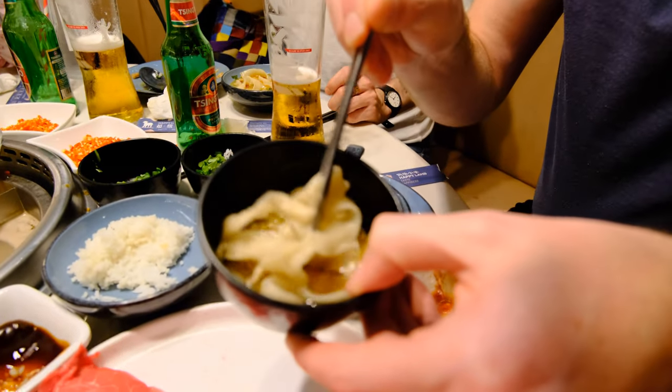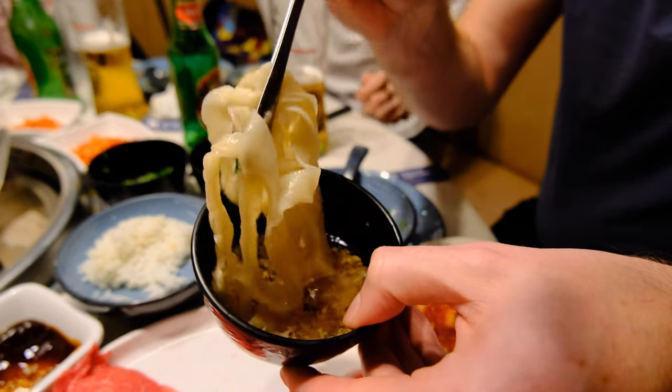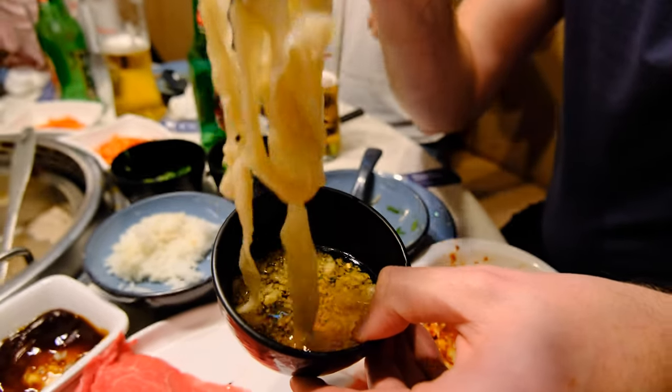They've got these amazing hand-cut noodles — they're covered in flour, straight out of the kitchen, handmade, hand-rolled. We're going to try them with some really, really garlicky soy sauce. The sesame oil in there is going to be amazing. That soy sauce caked in sesame oil and the chopped fresh garlic just boosts those noodles to another level. They're amazing.